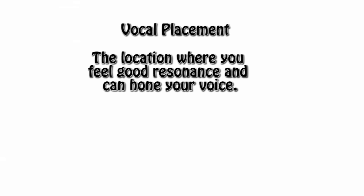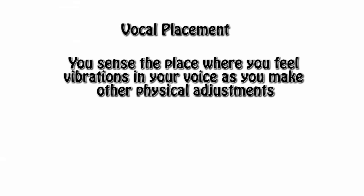Vocal placement is kind of a misleading term. It is a location where you can feel good resonance and hone your voice. But you can't literally move the resonance as the term might allude to. You sense the place where you feel vibrations in your voice as you make other physical adjustments, like opening up the back of your throat.